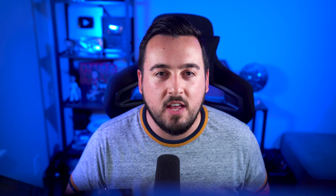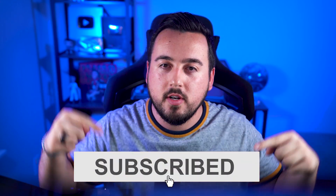While you're here, we'd really appreciate it if you like this video and subscribe to our channel so you don't miss out on our future videos like this one.